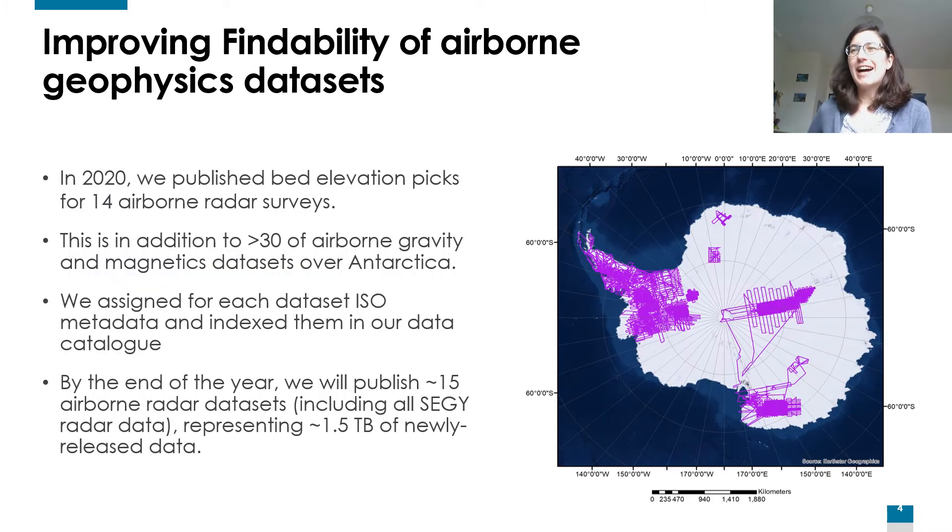It's very important for us to improve findability, accessibility, interoperability and reuse of these airborne geophysics data sets. So in 2020, to improve findability, we published bed elevation picks for 14 airborne radar surveys — you can see on the map on the right the data coverage that it represents. This is in addition to over 30 airborne gravity and magnetic data sets over Antarctica.